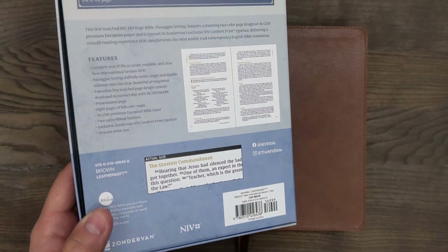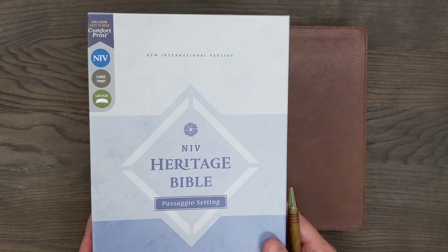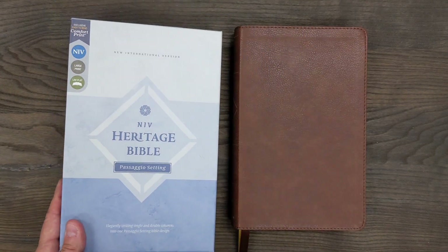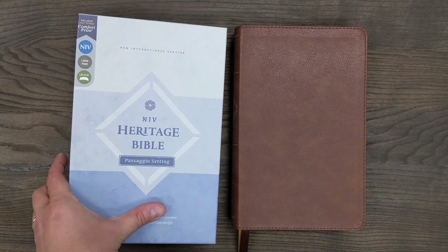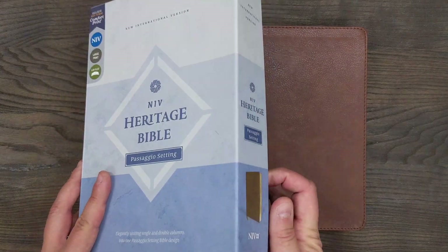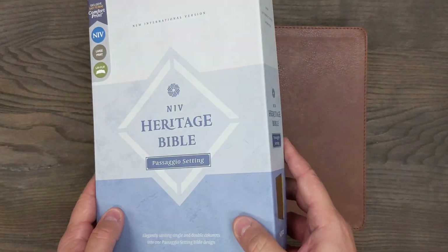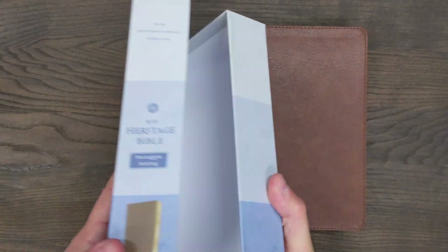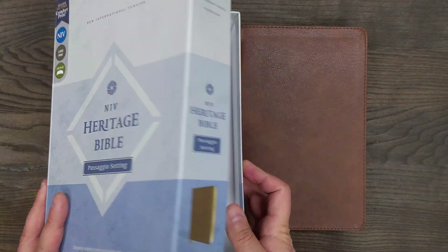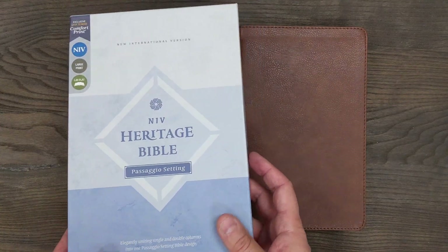You can get that cheaper on Christian Book and Amazon — I will leave links so that you can purchase this Bible. The box that it comes in for this edition is a clamshell box. It's not really a thick box, but it's nice looking. The clamshell design I really like because of its ease of use — you can easily get the Bible in and out of there, and it protects the Bible when you're storing it.